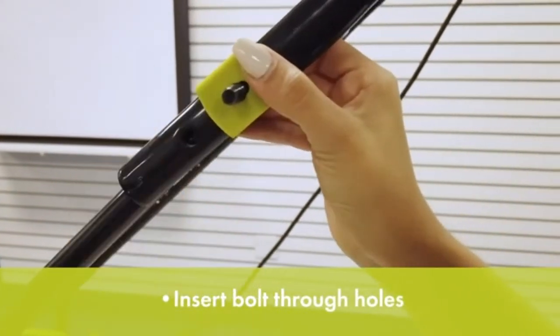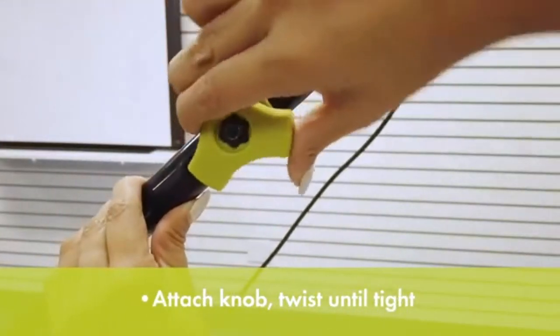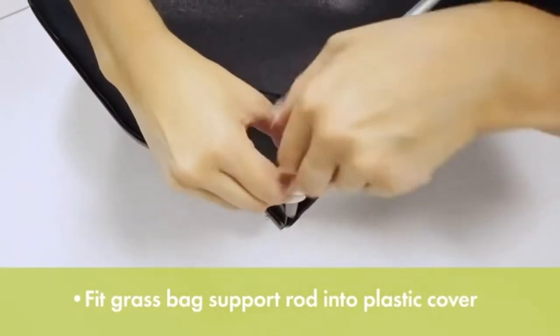The MJ401 boasts a competitive 12-amp motor on its 14-inch deck. This amount of power makes it a perfect maintenance tool for your yard. Just keep in mind that this Sanjo mower will have a bit of a problem with overly rocky terrain or out-of-control yards.